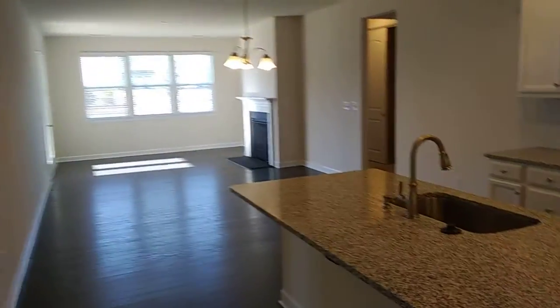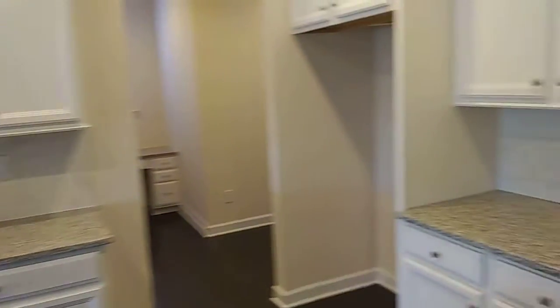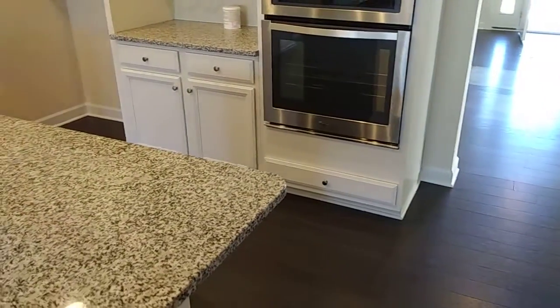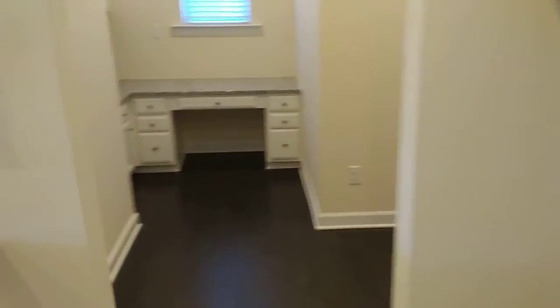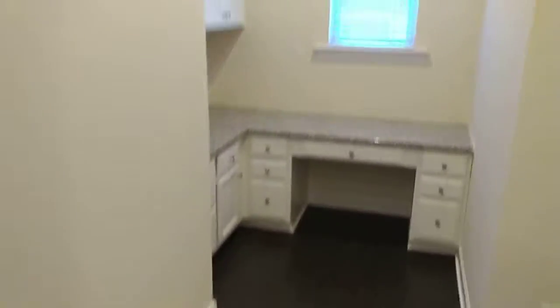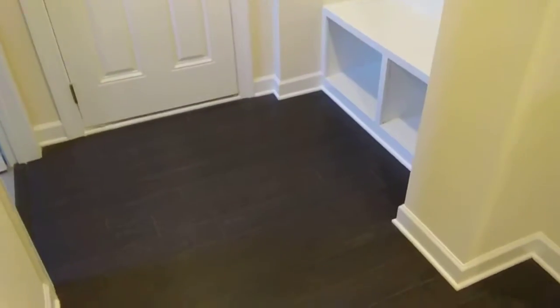Huge space to do whatever you want. Lovely appointed kitchen. It's a dry area — nice use of space there. Humongous pantry for a home this size, anyway.